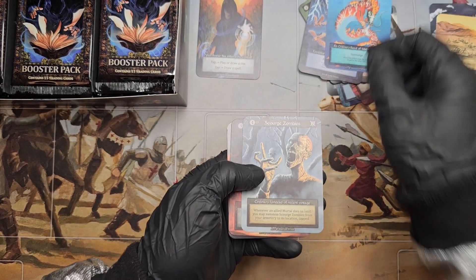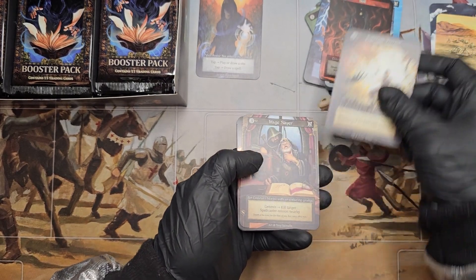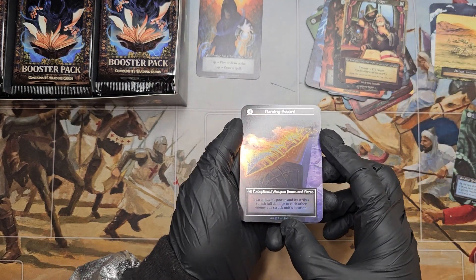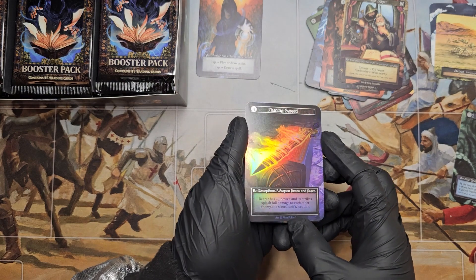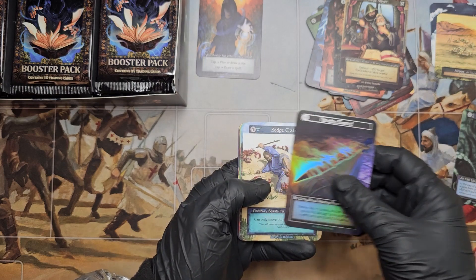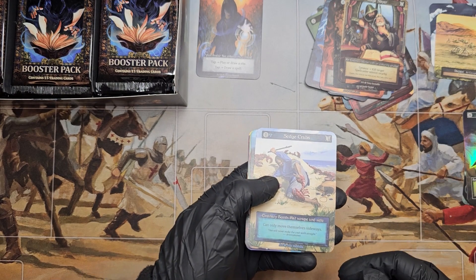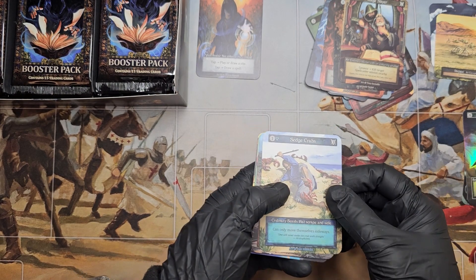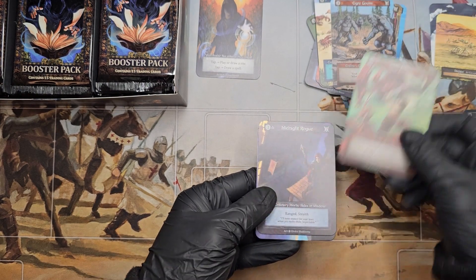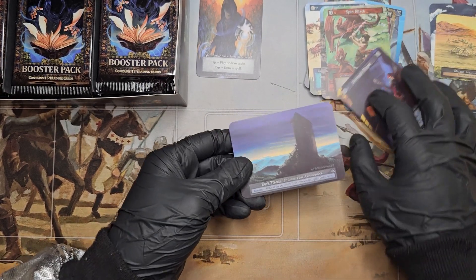Coral Reef, Kelpie, Scourge Zombies, Boil, Entangle Terrain, Mage Slayer — Flaming Sword, Hollow — has an exceptional weapon, flames and flares. Very nice. In sorcery, I believe the hollows are a little bit more rare. They kind of went back to when it was special to get a hollow foil card. Sedgecrafts, Ogregoons, Spin Attack, Midnight Rogue, and then we have a Dark Tower.